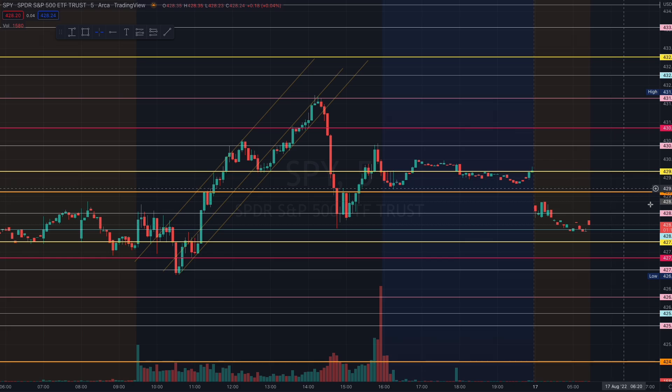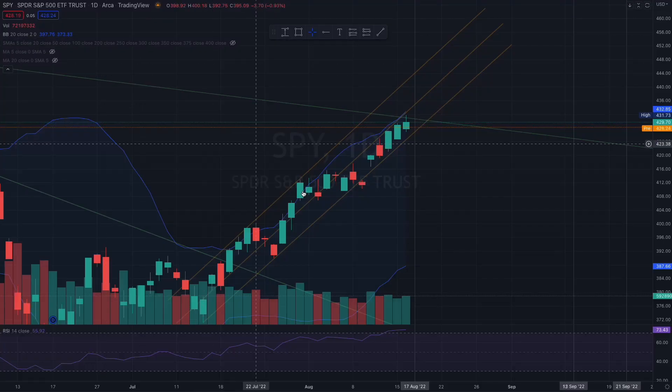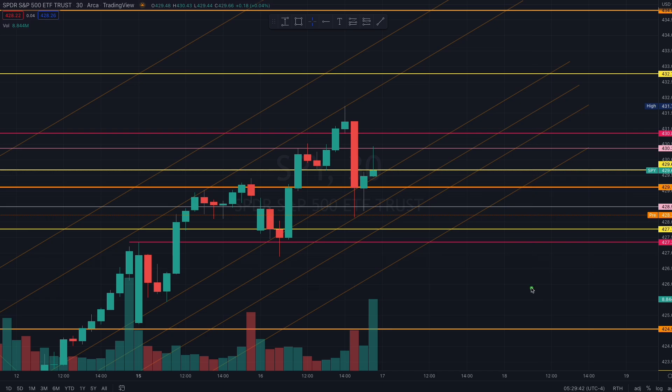SPY was also boosted yesterday by Walmart and Home Depot, so you see all the consumer staples going up - today with Target again. Always remember: we're just one bad news away from major selling. Remember, Target on May 18th single-handedly brought SPY down 20 points - that's the power of bad news in this market, so we want to be extremely careful. For SPY similarly, we want to look at this purple 430 level and see a possible defense here by the sellers before they start flagging and pushing down. There are a few possible structures today we want to be paying attention to.